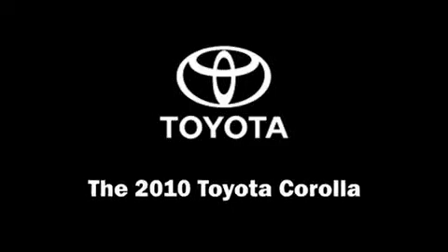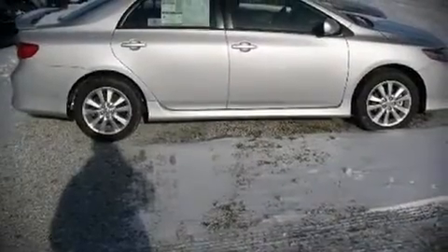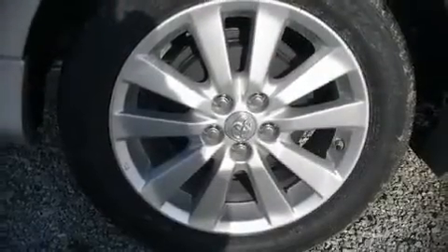The 2010 Toyota Corolla. This four-door, five-passenger sedan offers the features and options for which you've been searching. It features a standard transmission, front-wheel drive, and a 1.8-liter, four-cylinder engine.